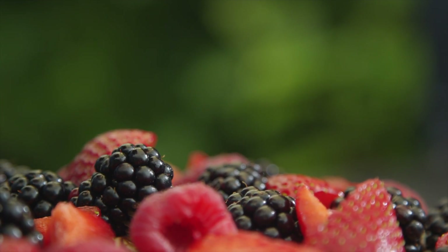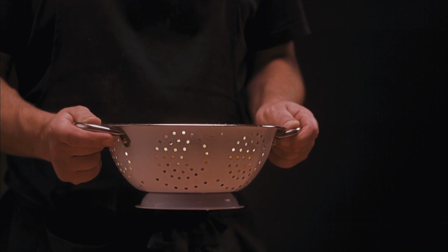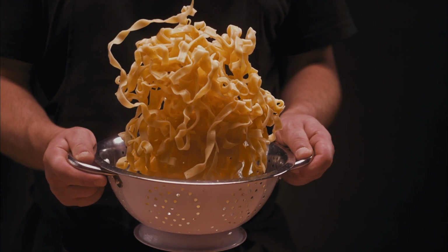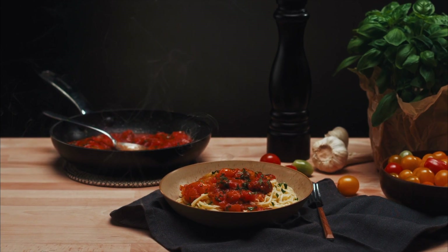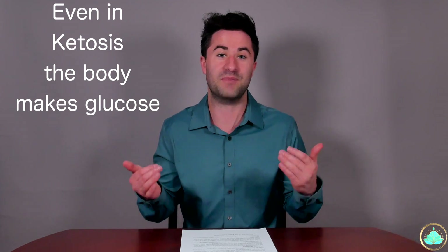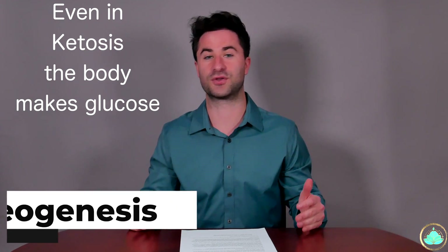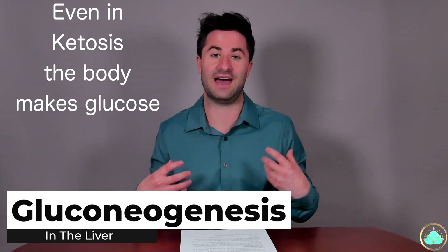A common misconception that's going around in the health and wellness world as of late is that we don't need glucose or sugar or carbohydrates in order to really live and thrive as humans. This concept is absolutely false, and a prolonged state of ketosis is actually not an ideal operating system for our bodies, especially in a long-term setting. Even when you're in a state of ketosis, your body is constantly making glucose because there are certain cells that only can operate based on glucose and not operate with ketones.